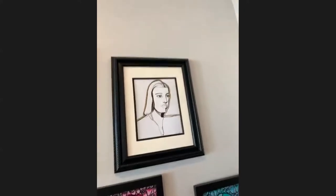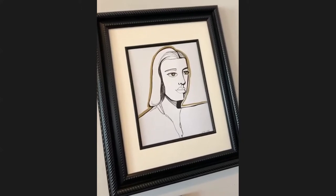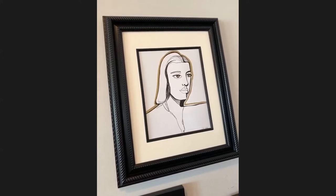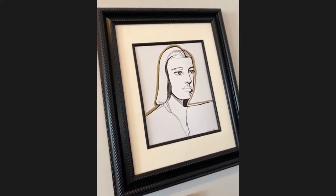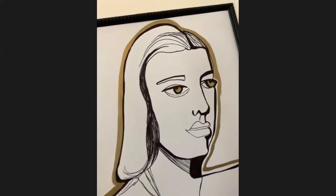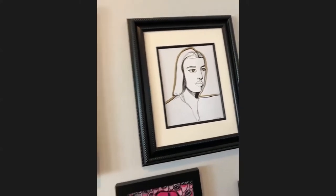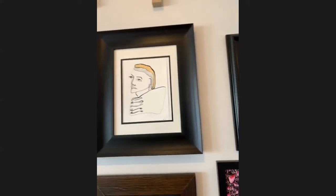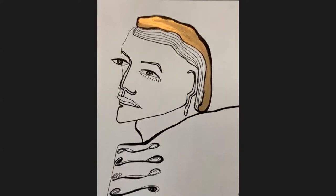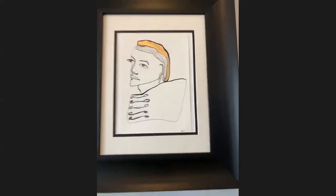Now we're getting to my sketchbook works. During quarantine I spent a lot of time in my sketchbook working on blind contours, where you're only looking at your reference photo. These are more semi-blind contours, where you are looking at your work throughout the process. I love the gold metallic pen on top of it. This is the Gold King — he's one of my favorites. This is just pen with metallic gold paint pen.